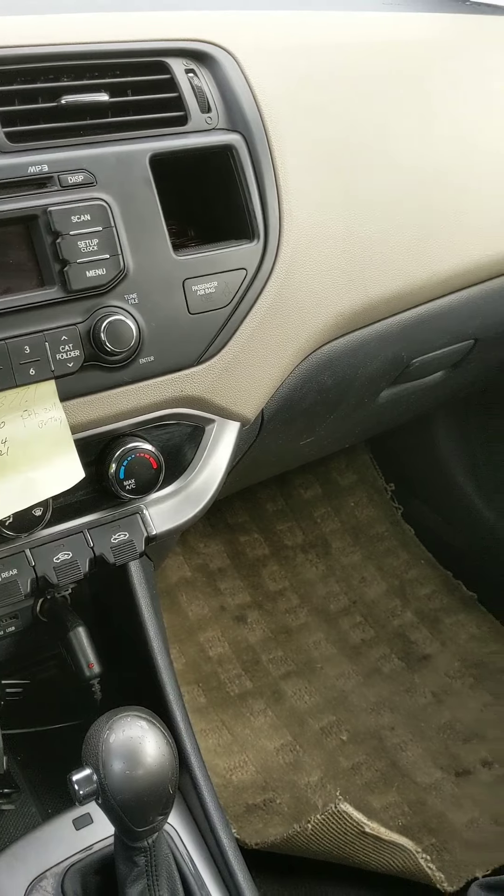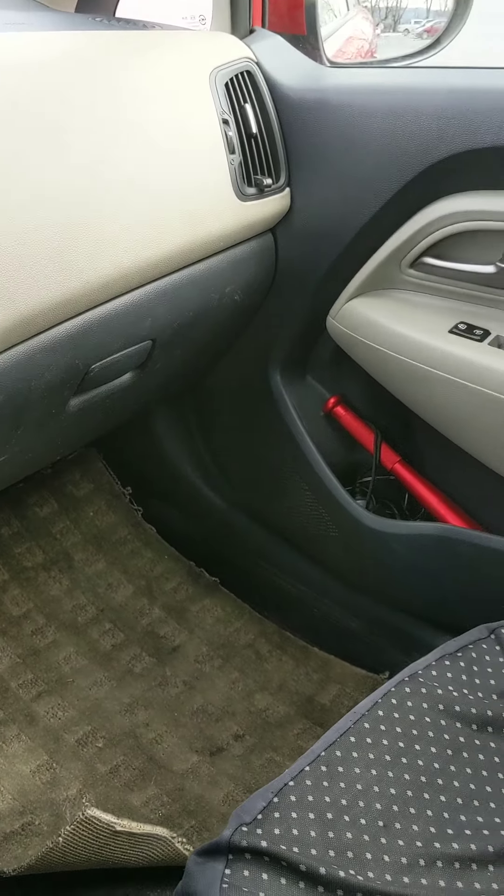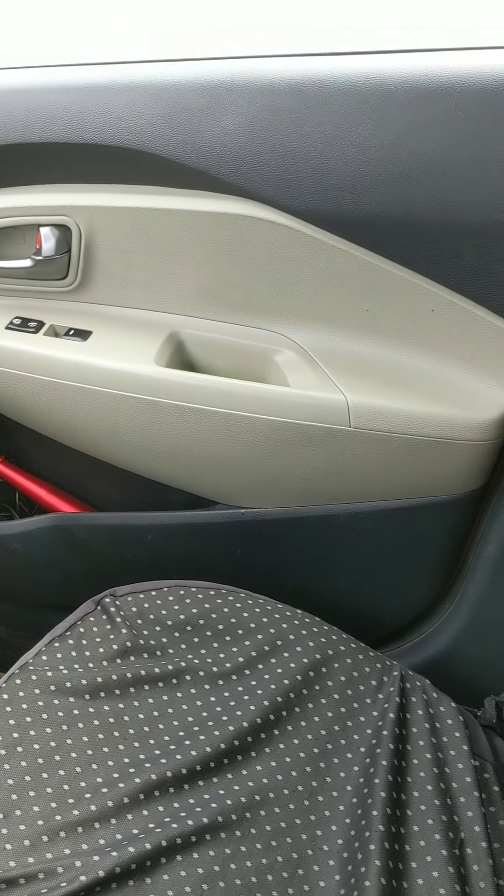That was a few hours of work. Maybe I should do more cleaning on this vehicle. At least in the back here it's not as bad as before, and overall the car smells a little better now.